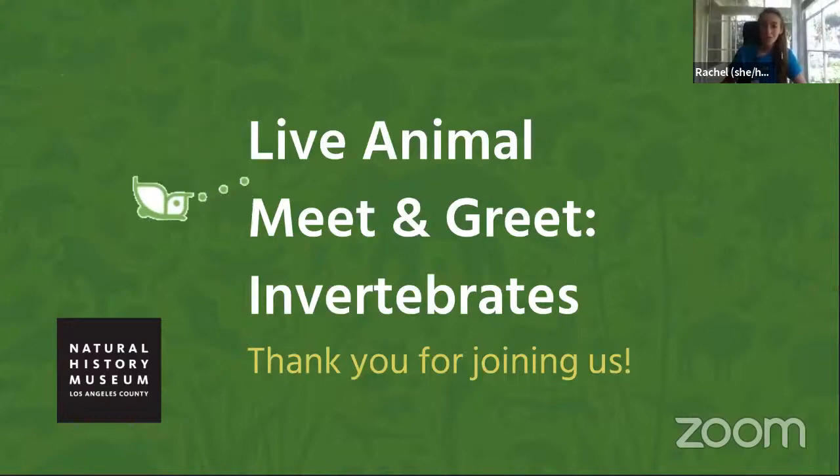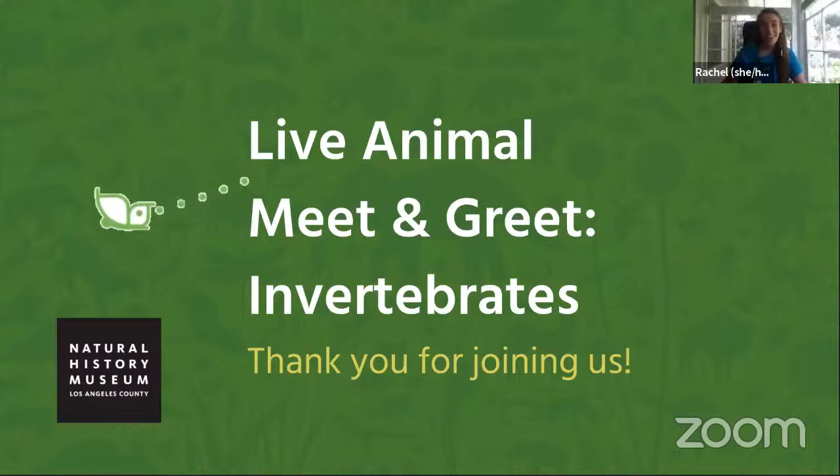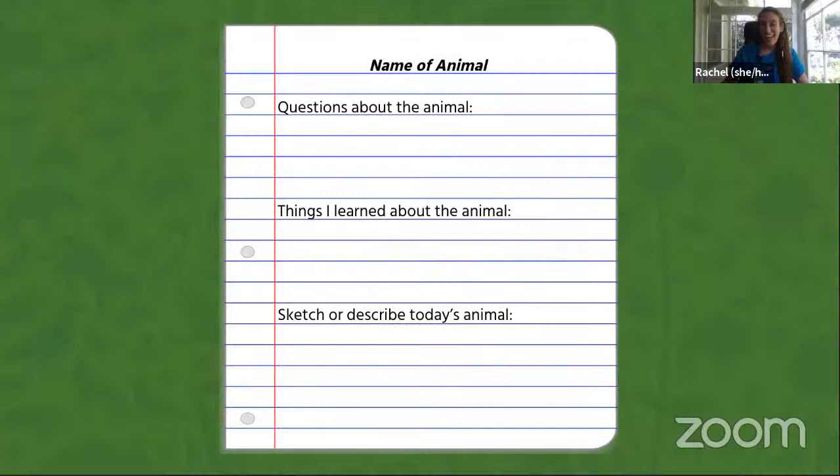You might be surprised to learn that we have over a hundred different species of living animals at the museum, in places like our Nature Lab, the new Bugtopia exhibit in the Discovery Center, and some that live behind the scenes — which you're going to get to see today. If we don't get to your question, write it down. Grab a piece of paper and pencil to record facts, questions, or a description of what you see.